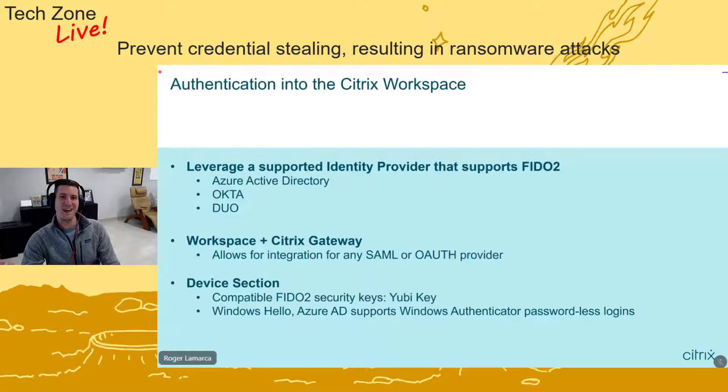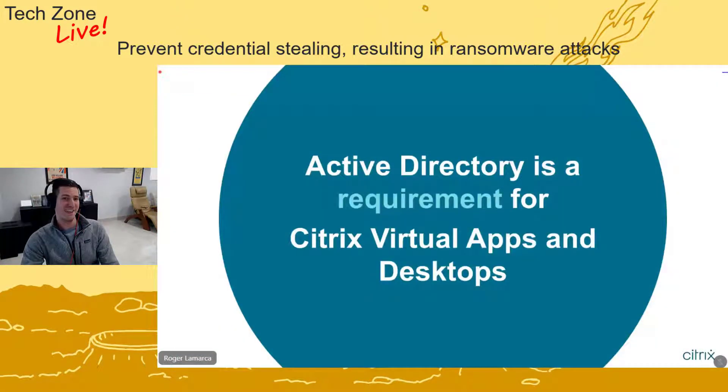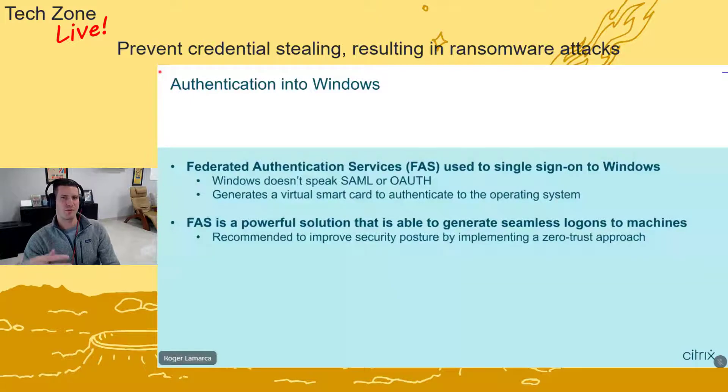One thing to always remember: even though we're using different identity providers at the front door, in the background we still need to match that account to an Active Directory account, because that's required for virtual desktops and app solutions. This is where Citrix Federated Authentication Services (FAS) comes in. To have a full single sign-on experience with a SAML or OAuth identity provider, we need Citrix FAS. Windows only understands a few authentication methods — username/password, smart card, and Windows Hello — so FAS allows a virtual smart card to be created on behalf of the user logging in through Okta or Azure AD, giving the user a seamless login to Windows. It's a really elegant solution that greatly improves the user experience.